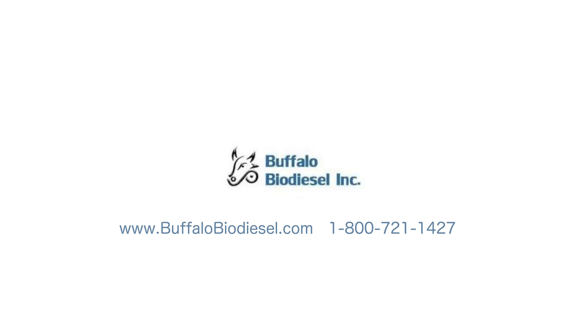Visit us on the web at buffalobiodiesel.com or call 1-800-721-1427 for additional information.